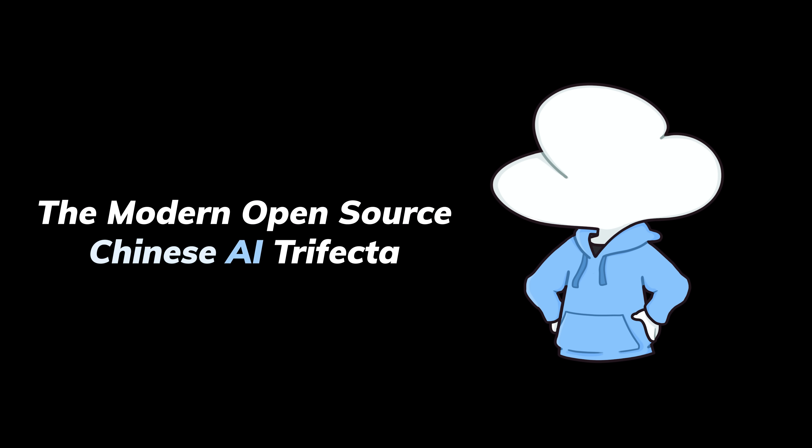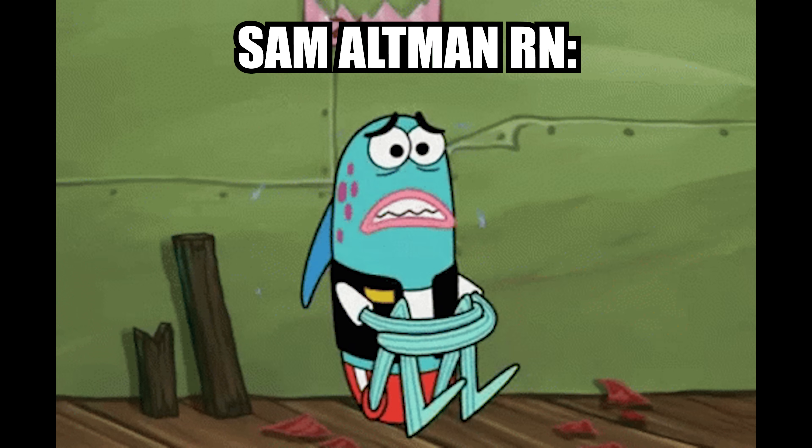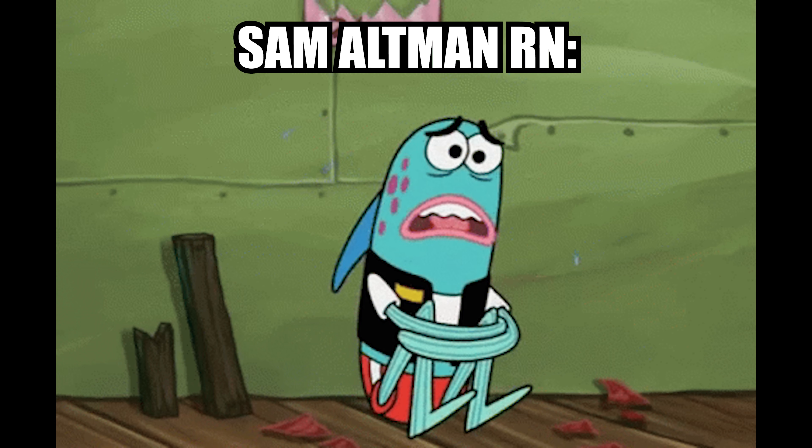So in today's video, I'll be covering what I love to call the modern open-source Chinese AI trifecta, as they have defied the odds and challenged the closed-source models at a pace no one thought was possible.